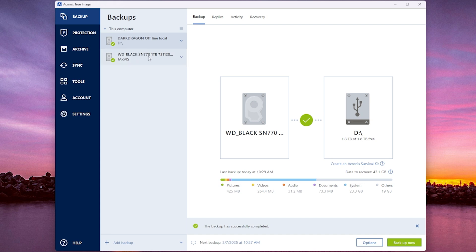I do have an online one that's hooked up to a Synology, but this one is the offline backup that we just connected. We're going to come up here — we've got backup, replica, activity, or recover. Click on recover.